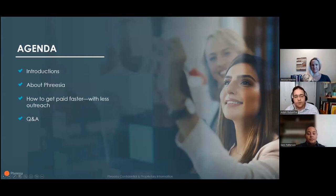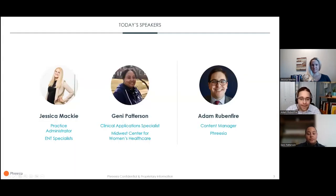Our session today is going to start with a quick introduction of our panelists and Freesia. After that, we'll discuss how to improve the payments experience. And finally, we'll spend the majority of our time in a Q&A discussion with our guests.